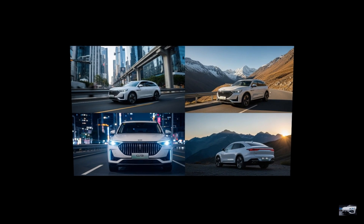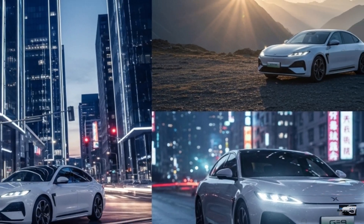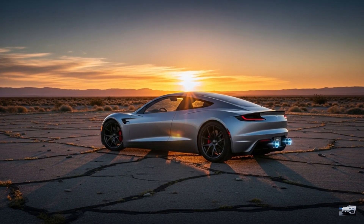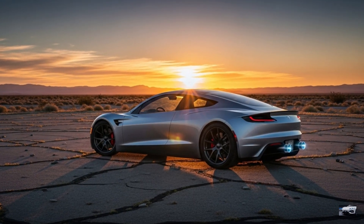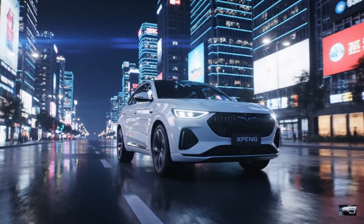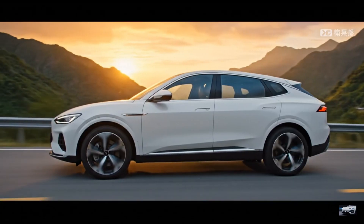The 2026 Xpeng G9 Performance is an advanced tech SUV blending AI innovation with electric power. It's Xpeng's triumph. Next up, the 2026 Tesla Roadster SpaceX thrusters upgrade. Smash that like button, subscribe to Future Cars and Concepts, and comment: would you drive this tech SUV? Catch you in the electric future.